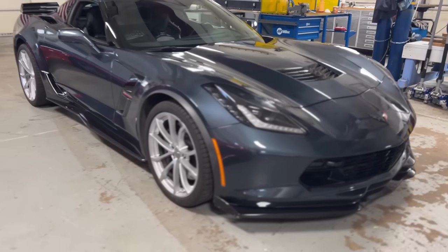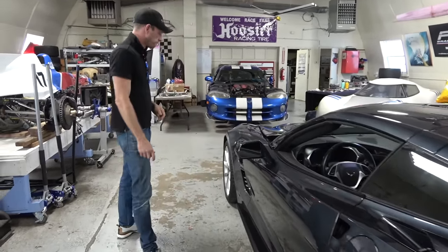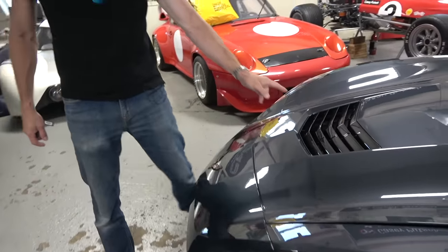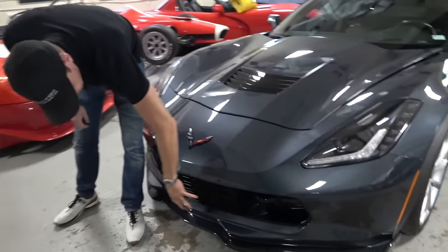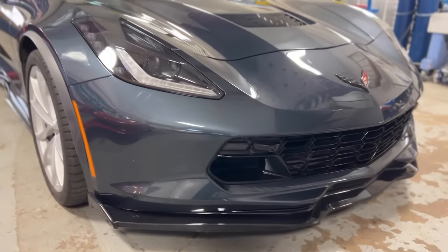It doesn't have a gas cap anymore, which makes life easy — you won't forget to lose it or set it on your paint. These scoops are in fact functional. Everything on this car is functional, and I appreciate that because I really don't like fake stuff on a sports car. The vents let out hot air, and this one actually creates a low pressure to help pull air through your radiator and cool the car.